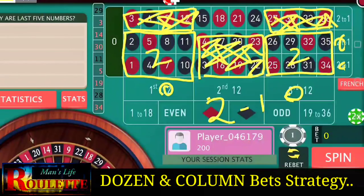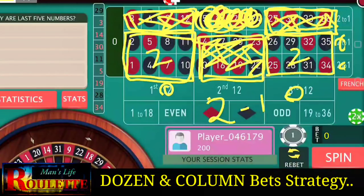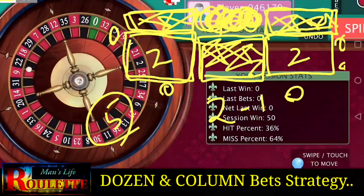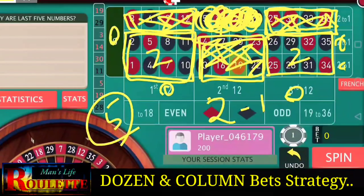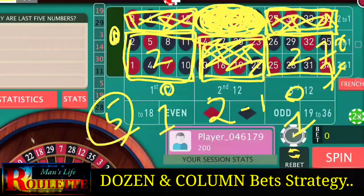Whenever a number from any of the marked positions appears, whether from the 16 winning numbers or the 16 losing numbers, just continue betting with the same position and same amount — three bets and continue. However, for the four losing numbers where we lose all our bets, plus zero, that is five numbers where we lose everything. To cover those losses, increase bets by one unit whenever one of those five numbers appears.